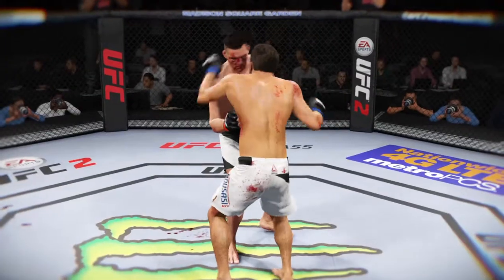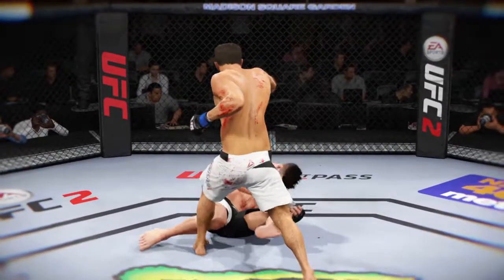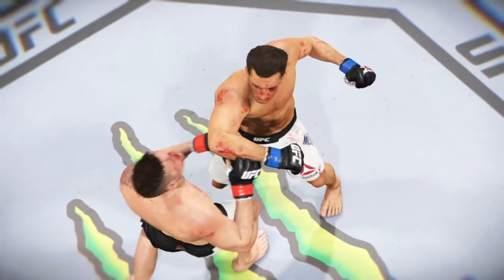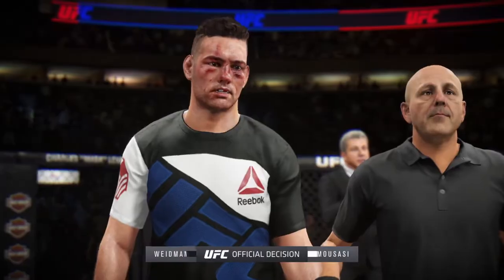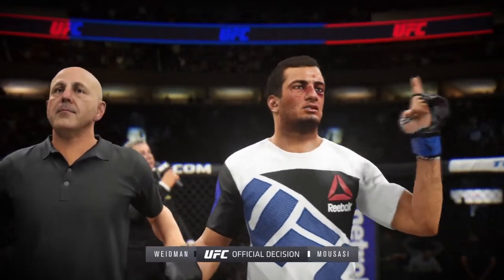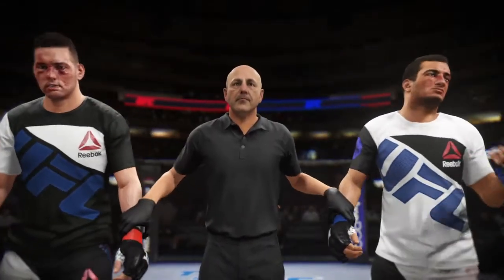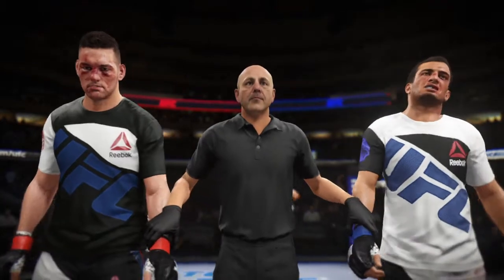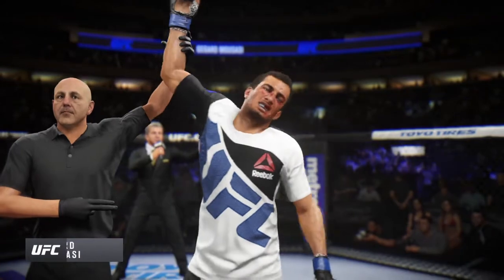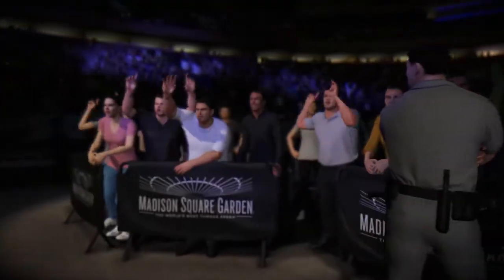Let's check out the action on our fight replay. Let's take a look at it one more time. Ladies and gentlemen, referee Yves Levinge has called a stop to this contest at three minutes, 29 seconds of round number two. Knockout — Gegard Mousasi wins by knockout.